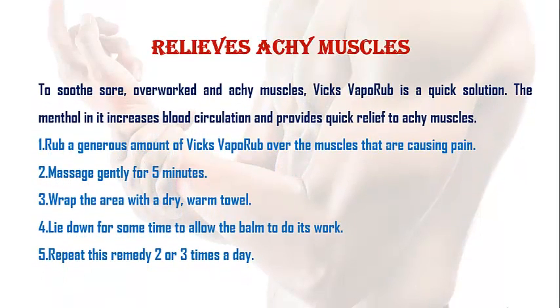Relieves Achy Muscles. To soothe sore, overworked and achy muscles, Vicks VapoRub is a quick solution. The menthol in it increases blood circulation and provides quick relief to achy muscles. Rub a generous amount of Vicks VapoRub over the muscles that are causing pain and massage gently for 5 minutes. Rub the area with a dry warm towel. Lie down for some time to allow the balm to do its work. Repeat this remedy 2 or 3 times a day.